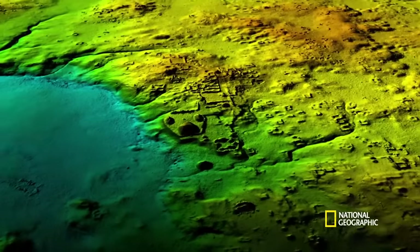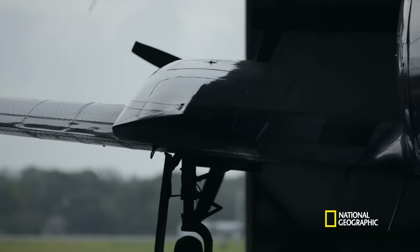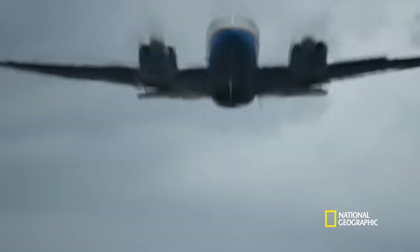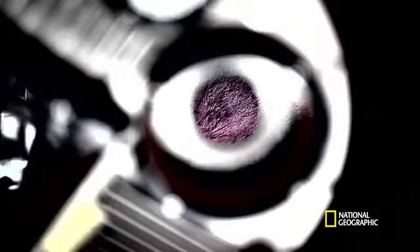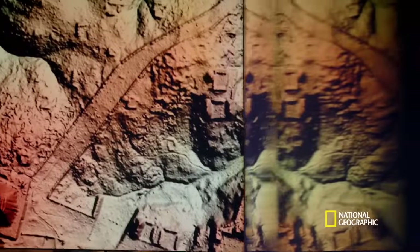LiDAR scanning lets us see through the forest canopy to what lies below. LiDAR means light detection and ranging. It works by firing streams of light pulses from an aircraft to the ground and timing the return of the pulse when it bounces back to the sensor. This reconstructs shapes under the canopy, almost like seen with x-ray vision.